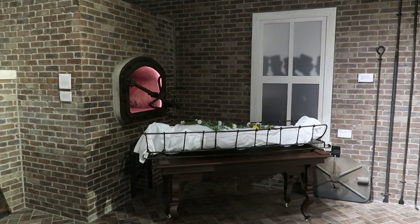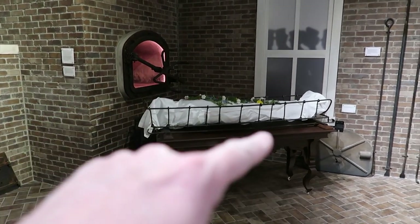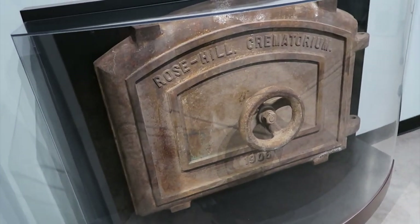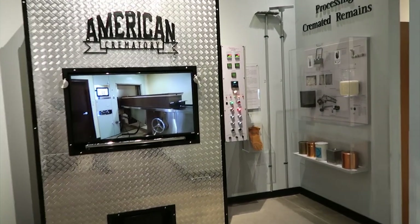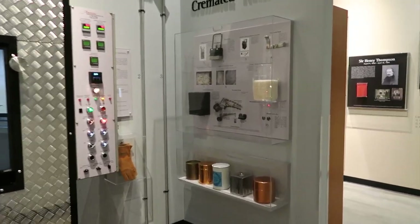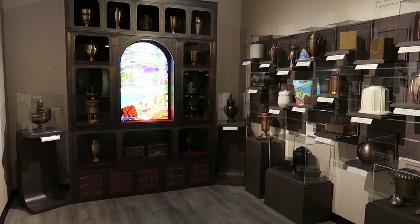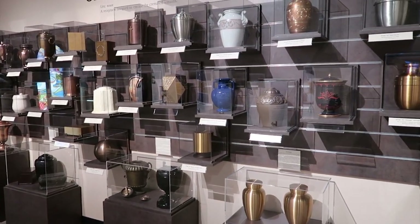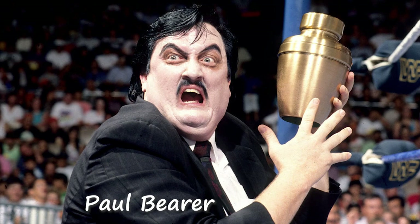There's also a section on crematoriums. This is a replica of the first crematorium in the United States, with somebody getting ready to be put in there. They have a big metal door they put over the opening to take care of that. They also have a film you can watch about the process. And here's a giant collection of crematory urns — all different shapes and sizes.